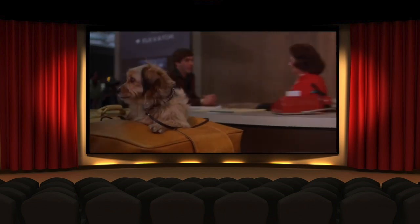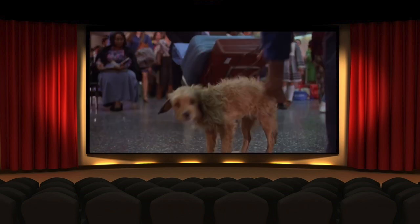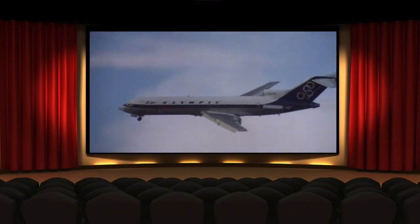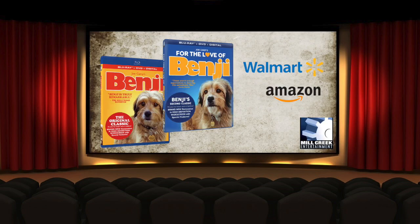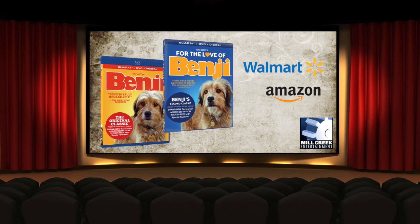You've heard about the new Benji movie, but you have to see the originals. They've been restored in high definition widescreen for the first time, with special features like new audio commentary with director Joe Camp. The Hollywood Reporter says Benji is truly remarkable, and Liz Smith from Cosmopolitan says Benji is the best family film of our time — maybe of all time. Available now at Walmart and Amazon on Blu-Ray, DVD, and digital combo. Go to MillCreekENT.com to learn more.